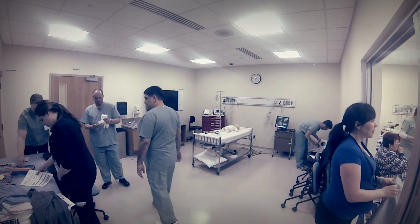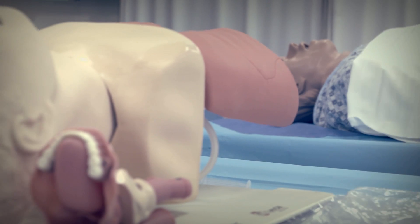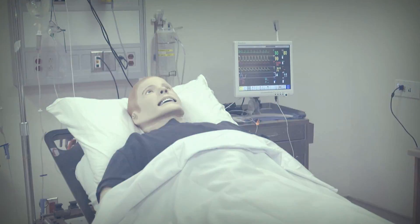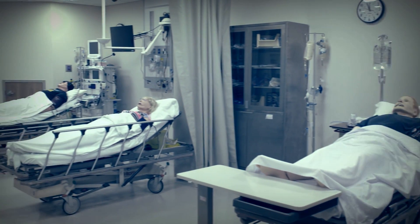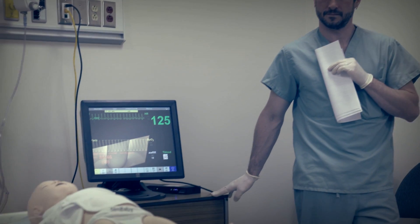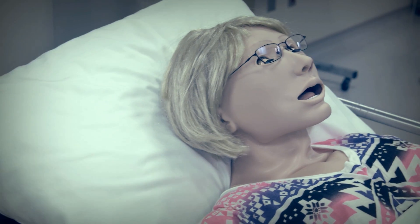The high fidelity simulation unit uses sophisticated equipment to provide realistic portrayals of human physiology. The unit has a family of 12 high fidelity mannequins, ranging from premature infant to adult birthing female.